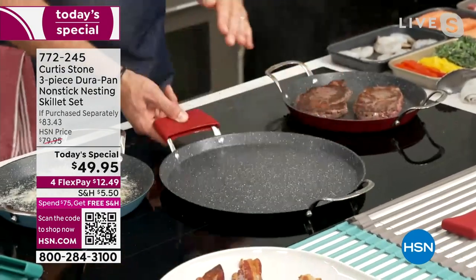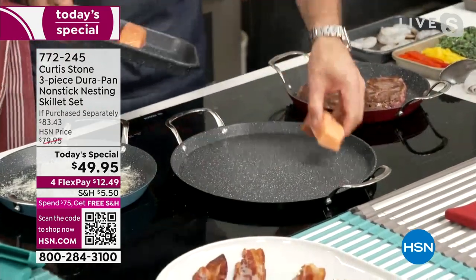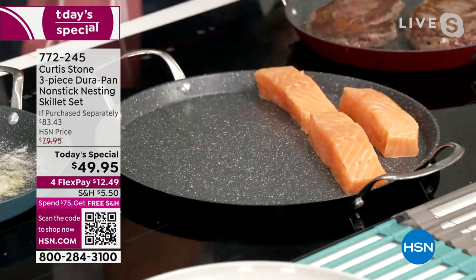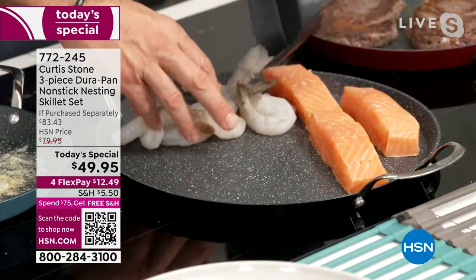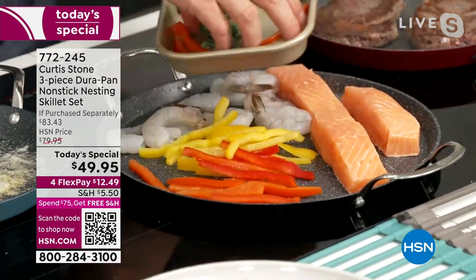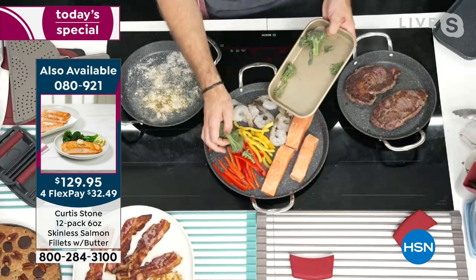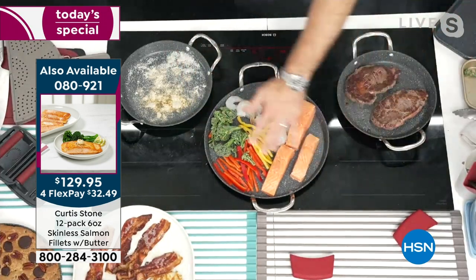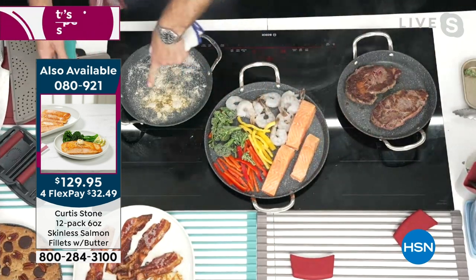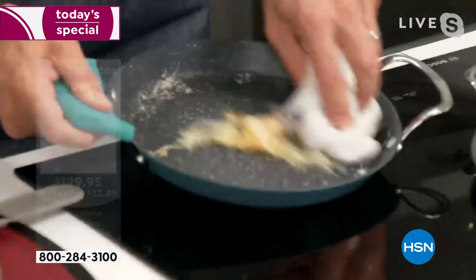Look at what I can fit on here — salmon on one side, shrimp, and I can throw some veggies over here. You really are the master of your own destiny. Think about doing breakfast, pancakes, eggs, and all sorts of different foods at once. No oil, no butter, and absolutely nothing is sticking. I put cheese in the pan — one, two, three — look at how it just wipes out absolutely perfect every single time.